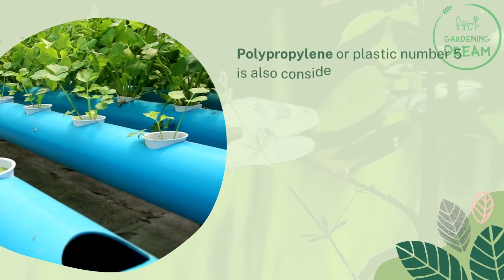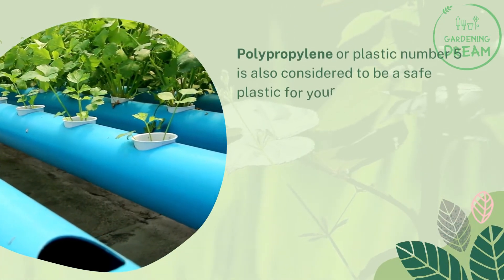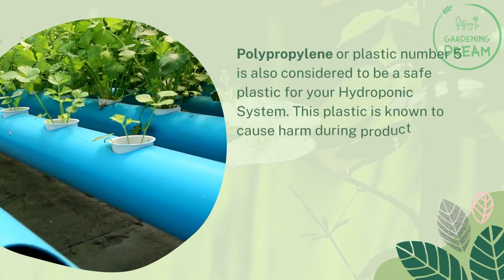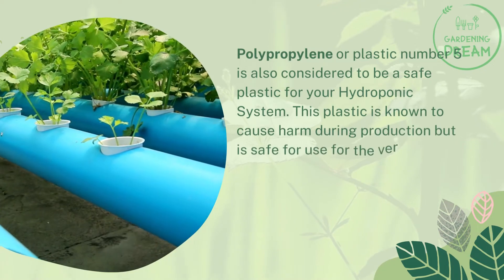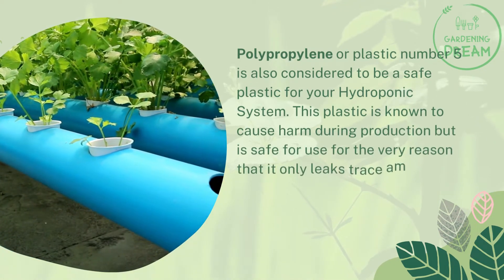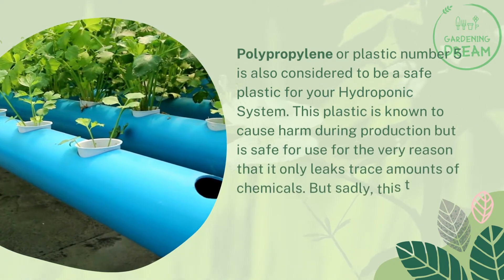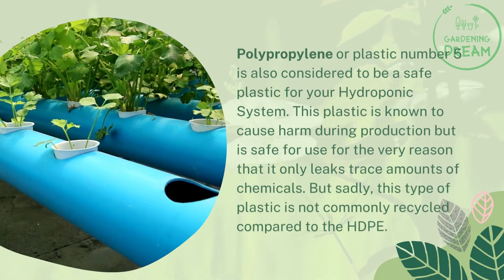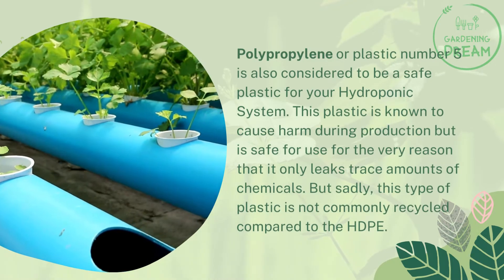Polypropylene, or plastic number five, is also considered to be a safe plastic for your hydroponic system. This plastic is known to cause harm during production, but is safe for use for the very reason that it only leaks trace amounts of chemicals. But sadly, this type of plastic is not commonly recycled compared to the HDPE.